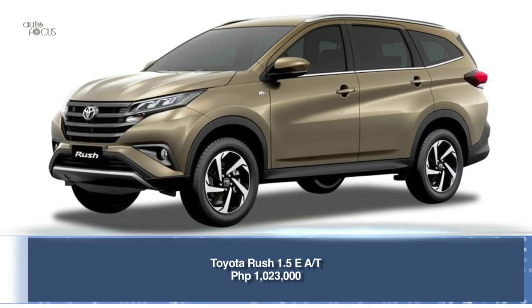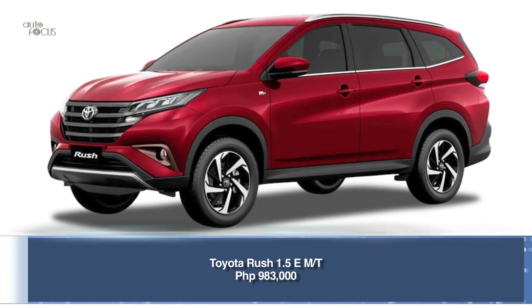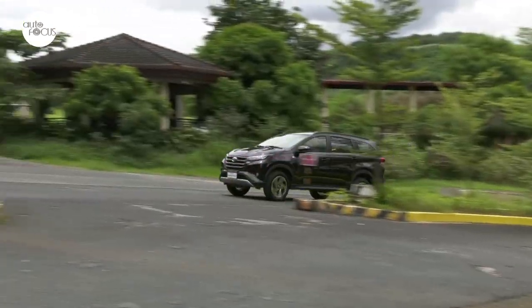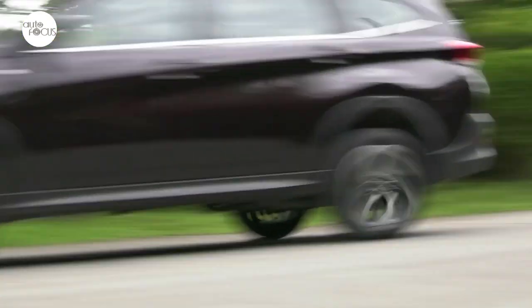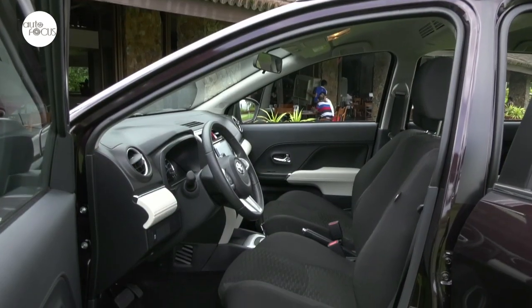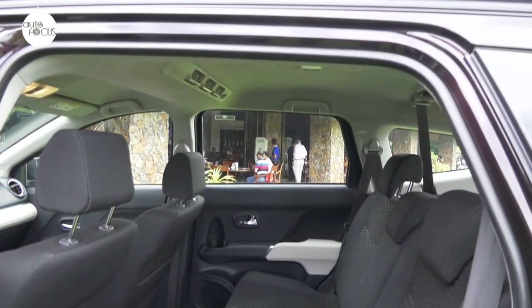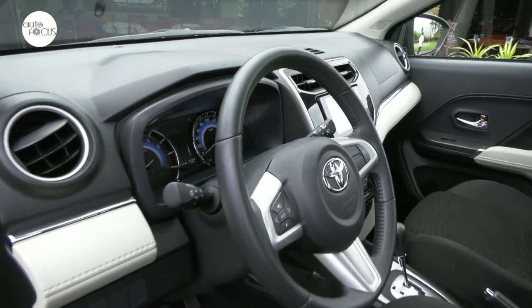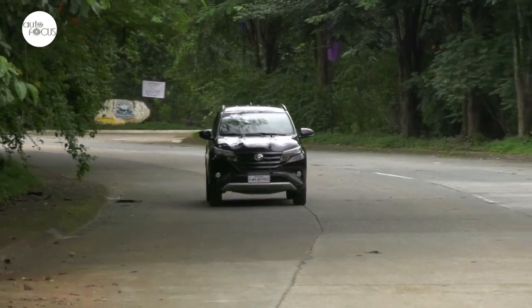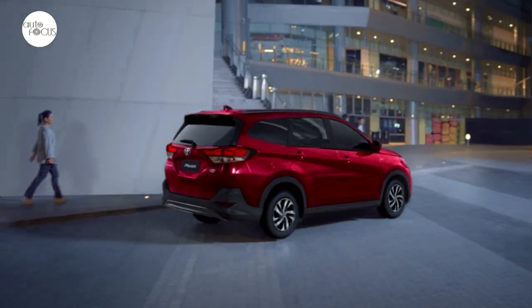Even with the upgrades, the Toyota Rush 1.5E retails at 1,023,000 pesos for automatic and 983,000 pesos for manual transmission. Toyota believes the Rush E-grade retains its position as a modern, stylish, spacious, efficient, yet reasonably priced family vehicle. The refreshed all-seven-seater Rush lineup is available at all 70 Toyota dealerships. Introduced in the Philippines in 2018, it quickly became one of Toyota's best-selling models, with TMP selling more than 15,000 units in 2019, making it the best-selling entry SUV model of the year.